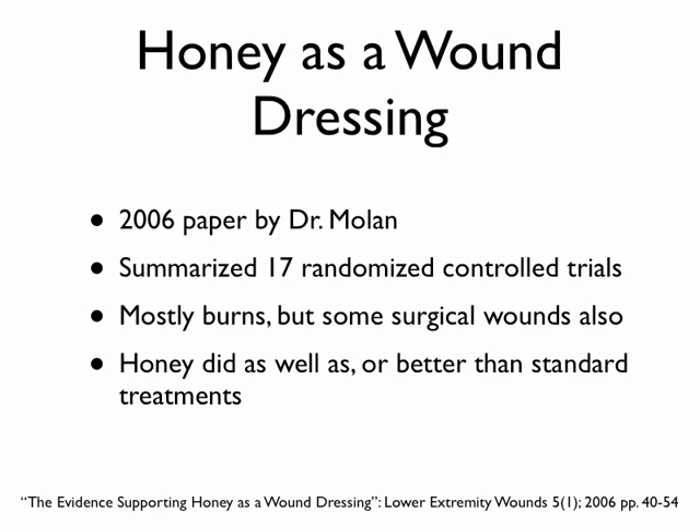This was 17 randomized controlled trials, which is a big deal. Randomized and controlled means that the people evaluating the results don't know which substance was used, so they can't have a bias leading results one way or the other — one of the better ways to look at a treatment effect. Most of these were burns, but there were also some surgical wounds, and the bottom line is honey did just as well as or better than some of the standard treatments.